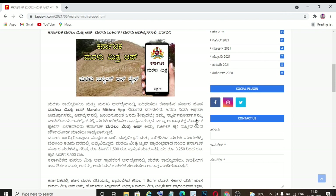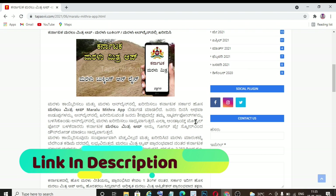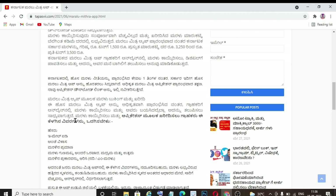I will click on the link in the description box. In Karnataka, the Maralu Mitra app is created online as a digital app. This app has been available for a long time. I will tell you about this Karnataka video.